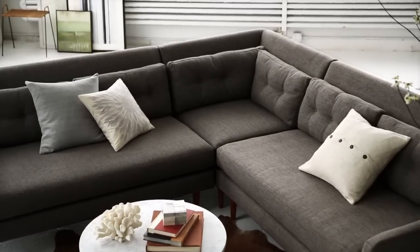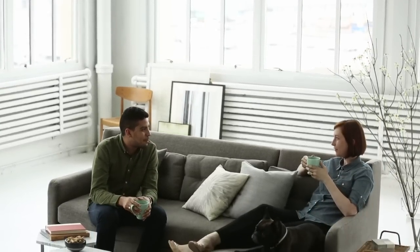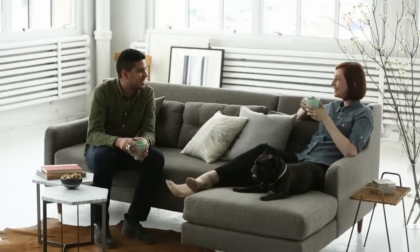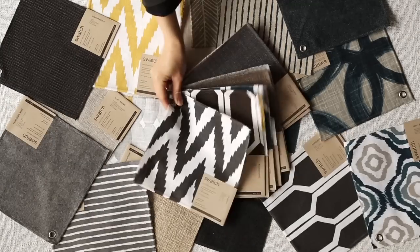Pebble Weave is a textured woven blend that's durable enough for play dates with the kids or get-togethers with friends. If you want a special color, choose from over 40 special order upholstery fabrics and we'll custom make it just for you, arriving in eight to ten weeks.